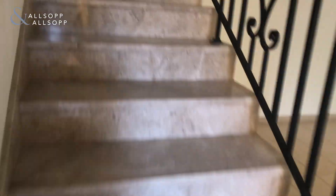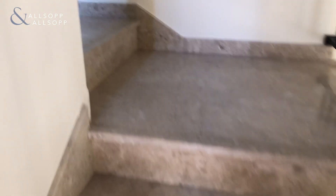Continuing up the stairs, you are greeted with two good sized bedrooms and a study, which you can easily use as a third bedroom.